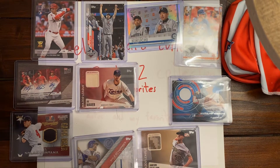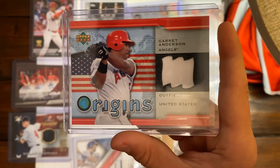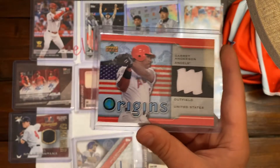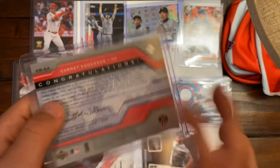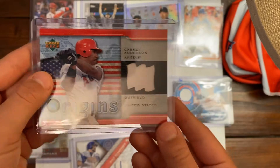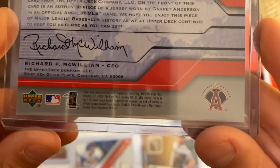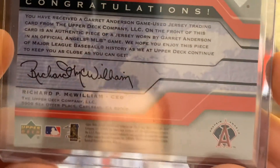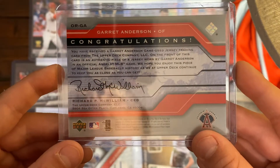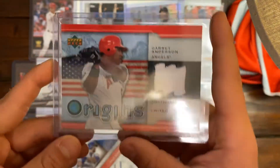Our next card is a Garrett Anderson Upper Deck jersey card. He's one of my favorite players — I believe he won the World Series with the Angels in 2002. Here's the back; it has a little piece of his jersey in the shape of an American flag, from Upper Deck. That's Garrett Anderson, Angels.